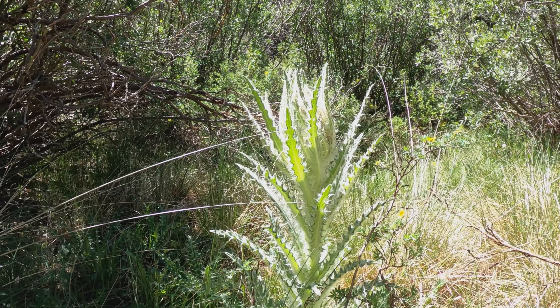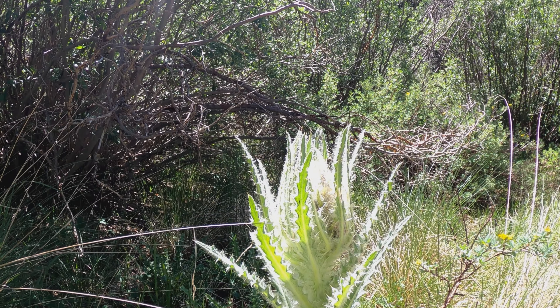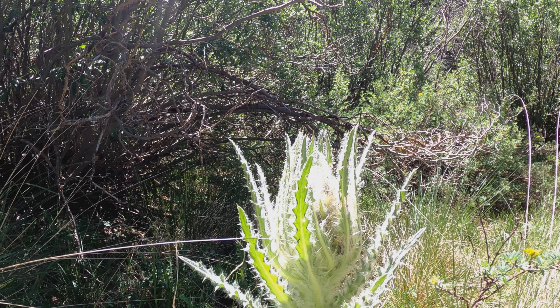I don't know what kind of thistle that is, but it's huge. I think it's an Audrey 2 from the Little Shop of Horrors movie.